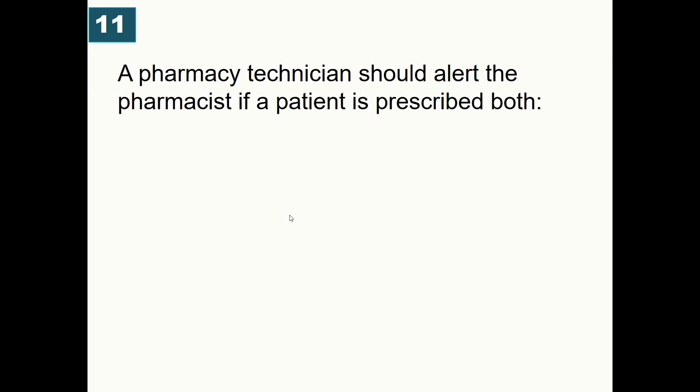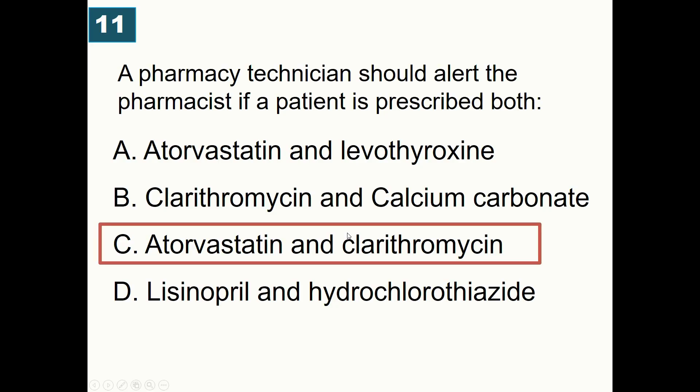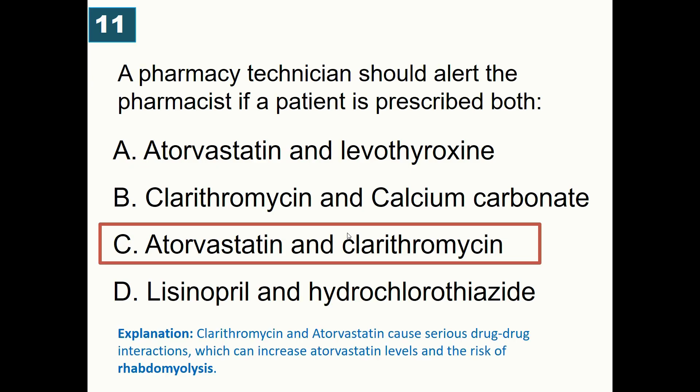A pharmacy technician should alert the pharmacist if a patient is prescribed both: A) Atorvastatin and levothyroxine, B) Clarithromycin and calcium carbonate, C) Atorvastatin and clarithromycin, D) Lisinopril and hydrochlorothiazide. Correct answer is atorvastatin and clarithromycin. Clarithromycin is a strong CYP enzyme inhibitor, while atorvastatin is a CYP3A4 substrate, resulting in a serious drug-drug interaction.